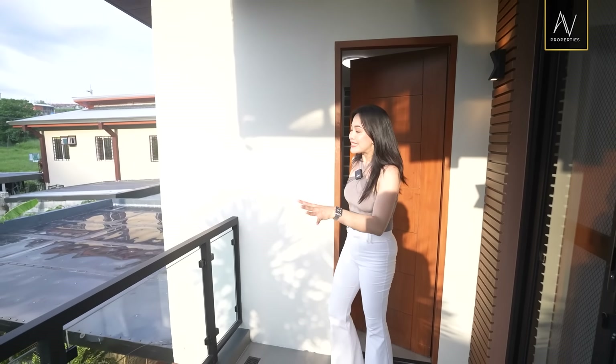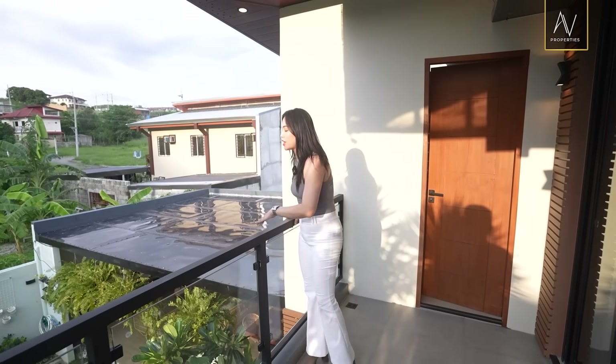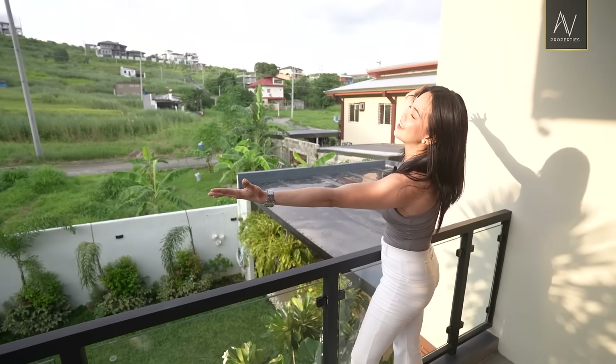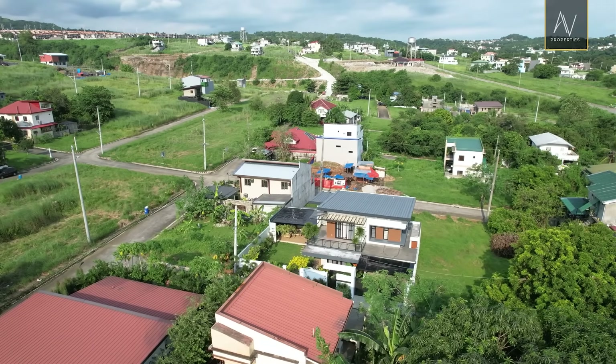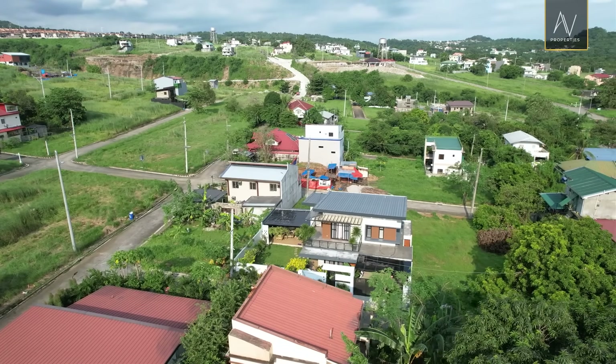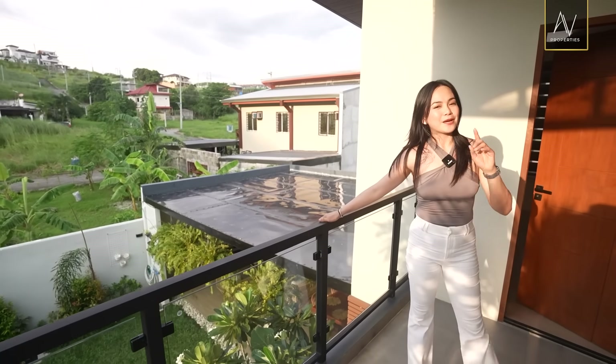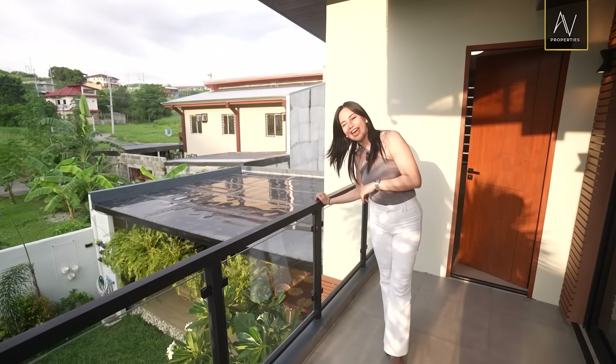I'll take a moment to appreciate the beauty of the backyard from here, and of course everything that nature offers. Wow. Okay, we can't stay here forever. So we have to head downstairs and pick a perfect spot to do our chit-chat. Let's go.